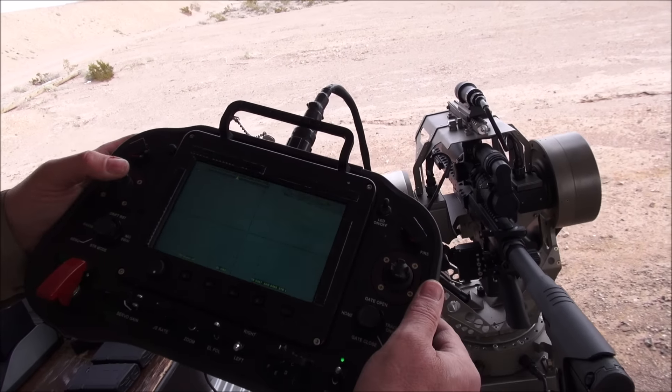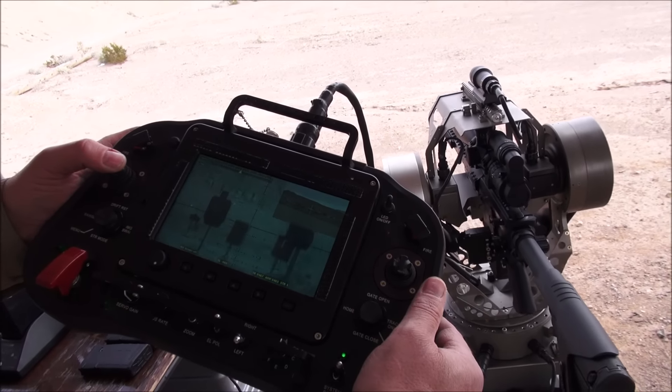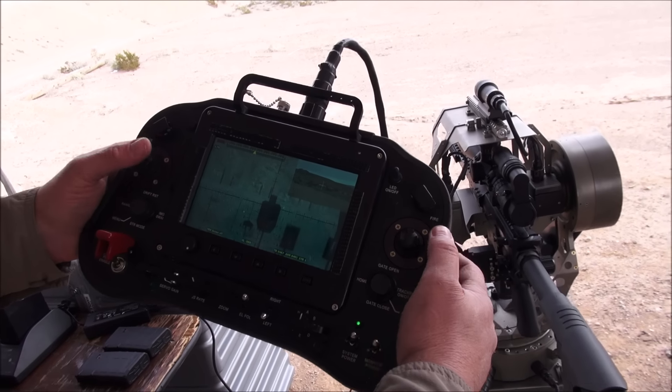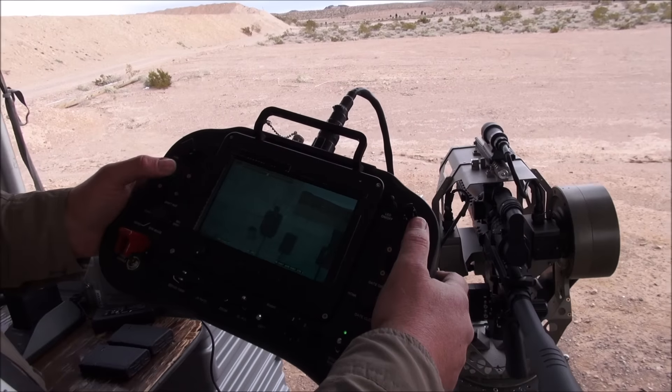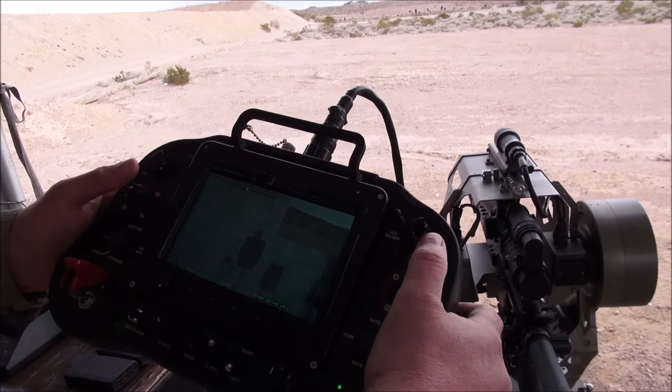So if I turn the stabilization back on, bring it up on target. We have a remote trigger activation device — I can actually send power to the unit and go ahead and send the shot. Put the crosshairs where you want it, send it. Multiple shots are no problem.